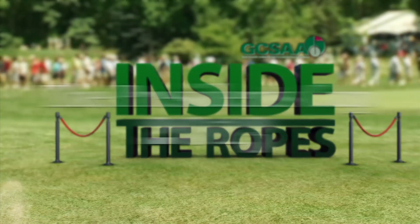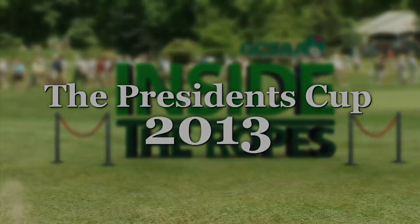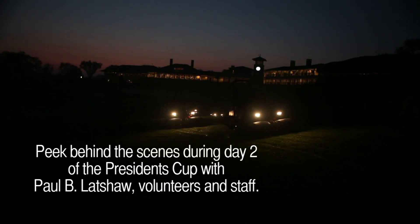Inside the Ropes, taking you behind the scenes of tournament preparation. Today is really the formal practice round, being that the players are playing organized matches or practice rounds.